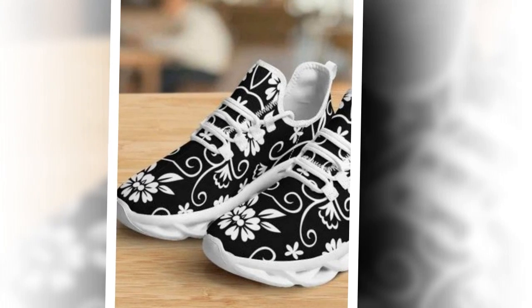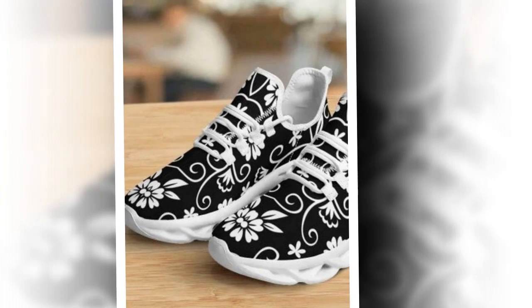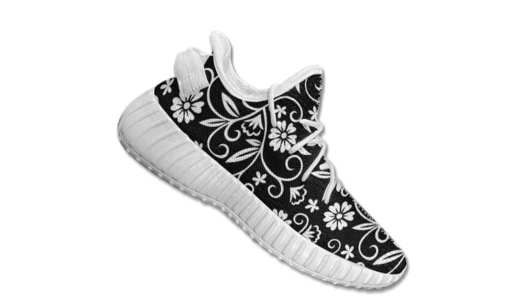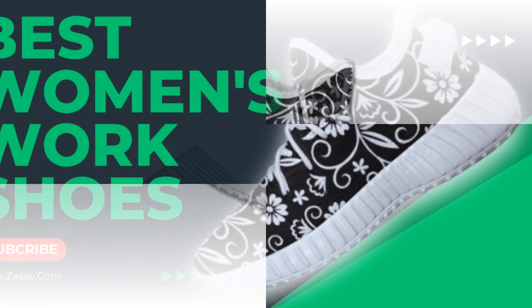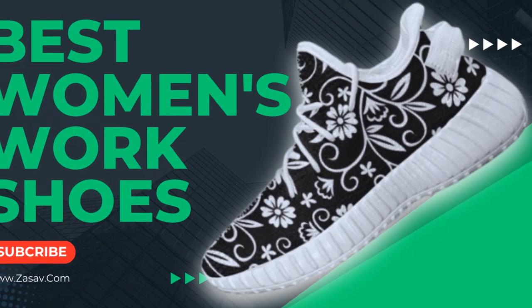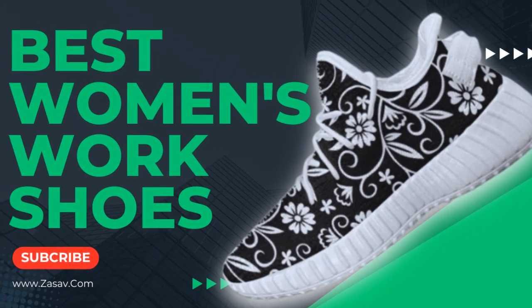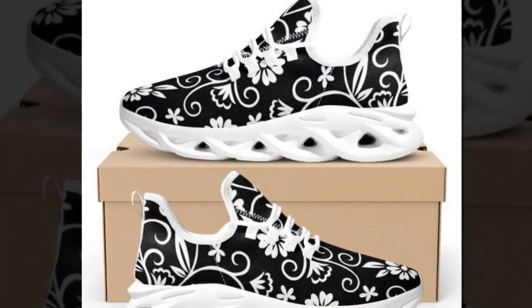Wearability and style? Check and check. These floral sneakers are crafted to keep up with your on-the-go lifestyle. The blend of sleek design and rugged sturdiness ensures they are a must-have in your shoe collection. Meticulously constructed for featherlight grace and unmatched support, these sneakers offer an unparalleled fusion of comfort and vitality, perfect for women who need to stay on their feet all day without sacrificing style.